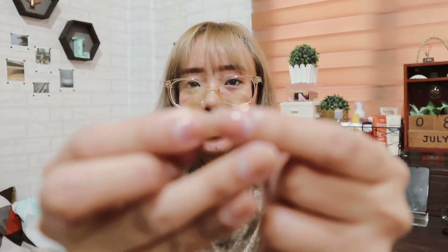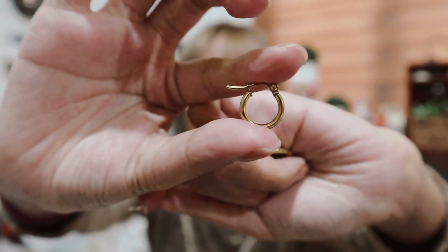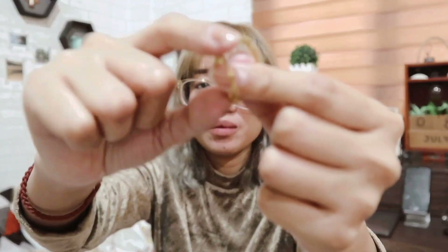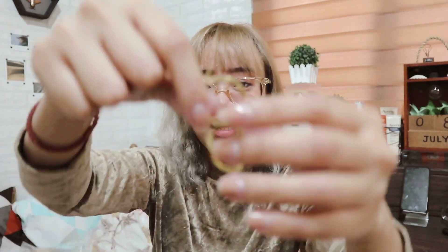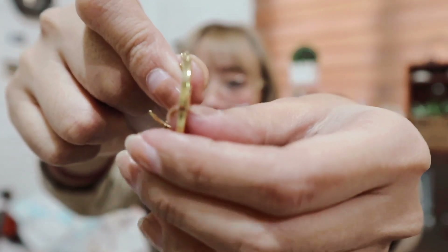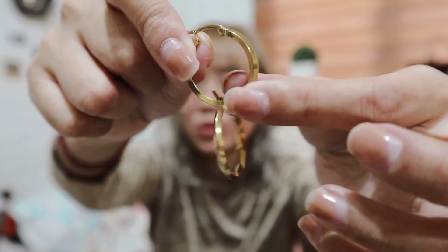And then next earrings are these minimal small hoop earrings. This is the first one — ganyan lang siya yung size niya. And then the second one is a bit bigger. And last is this one — meron siyang detail sa gilid. As you can see, hindi siya sobrang bilog — meron siyang konting patusok.